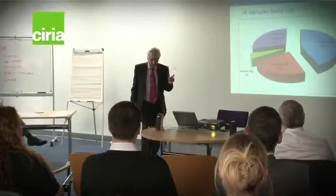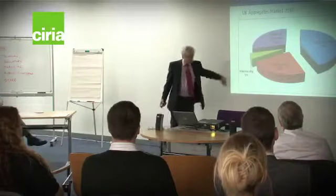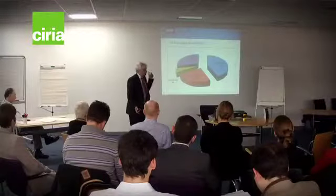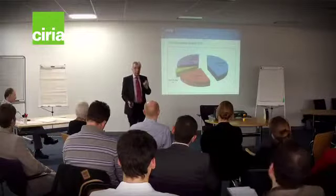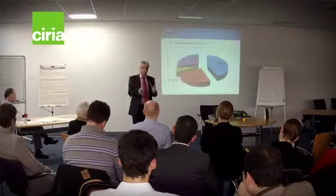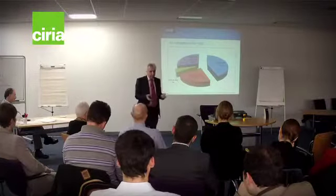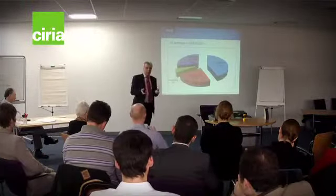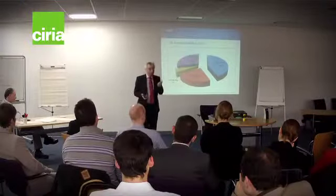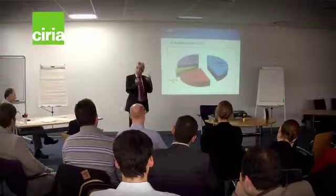How is that demand for aggregates met? It's met from crushed rock, natural sand and gravel, marine sand and gravel — which has chlorides — and recycled and secondary aggregates. We have 28% of demand being met from recycled and secondary aggregates; it is the status quo in the UK. Mineral planning for England stipulates that demand for aggregates will first be met from alternative resources — recycled and secondary aggregates — so there is a presumption that these materials will be used.